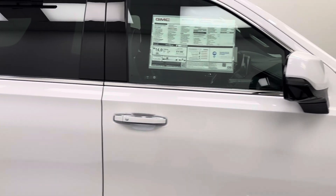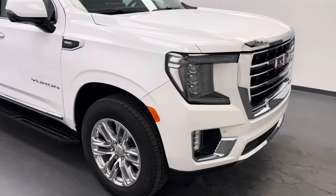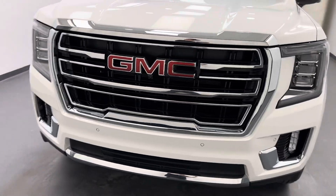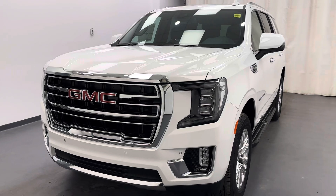And there you have it, guys. That is stock number 262659. You've just checked out this white 2024 GMC Yukon SLT. Thanks for watching.